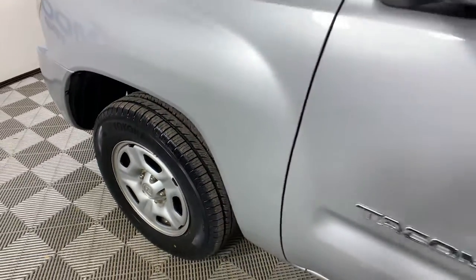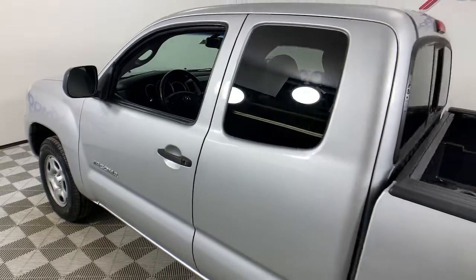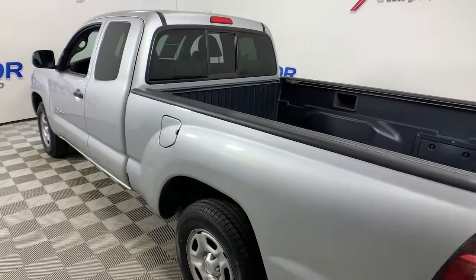Looking for your dream car? It could be the 2010 Toyota Tacoma. This vehicle still has fewer than 80,000 miles on the clock, so it won't last long.